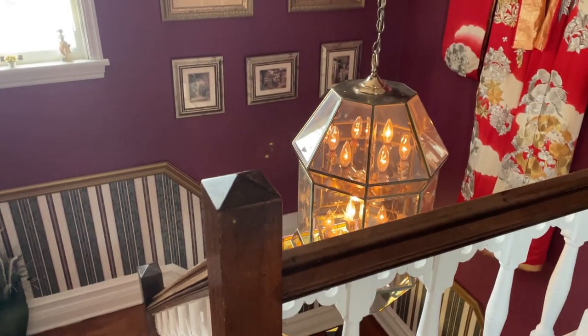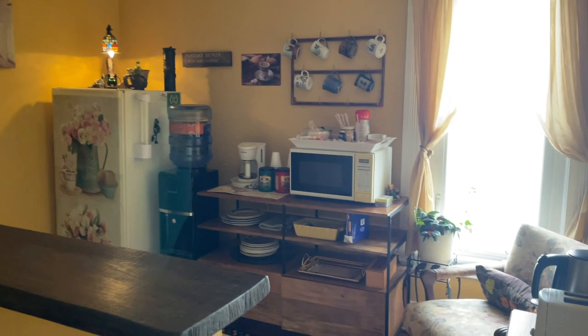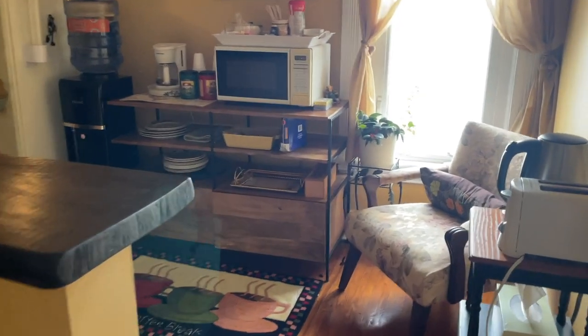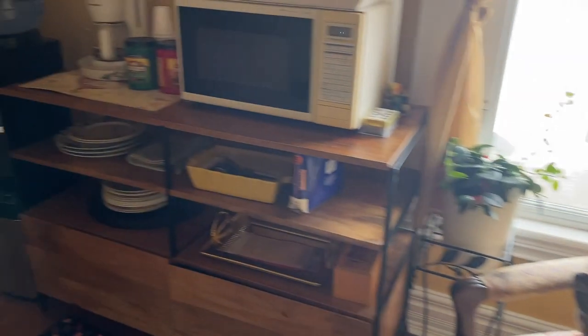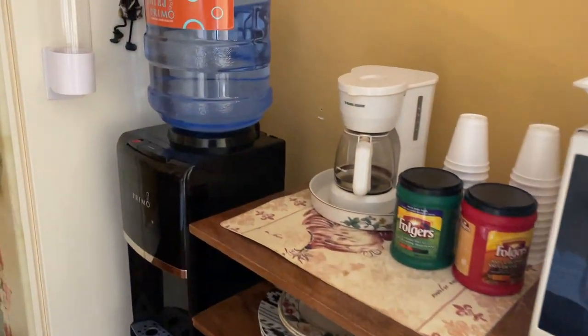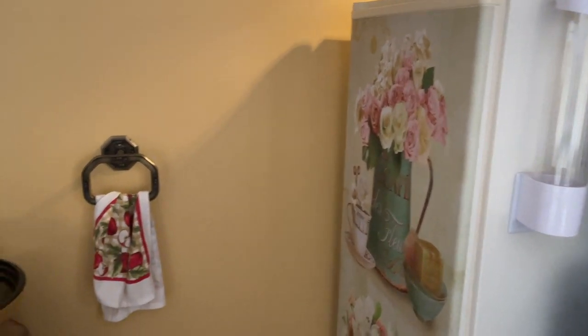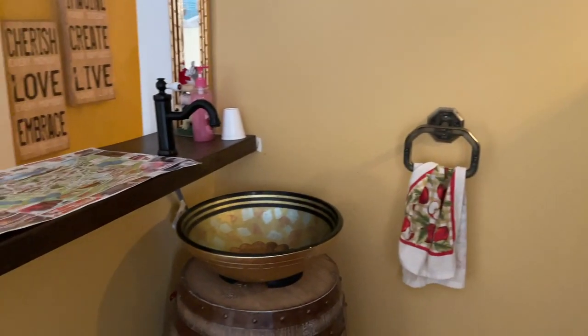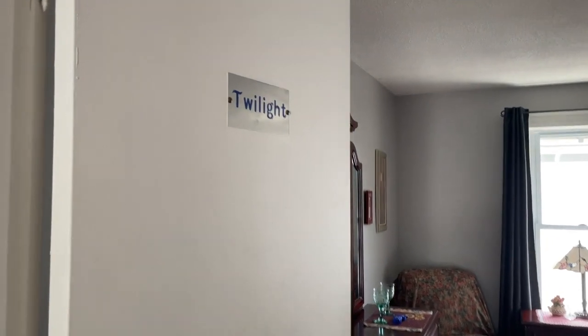Let's go upstairs where the other rooms are situated. Right at the top of the stairs you'll see a small pantry area that all guests — whether staying upstairs or downstairs — are free to use. There's a microwave, fridge, water dispenser, coffee maker, toaster, and more. We didn't really use it except to cool a few beers in the fridge.